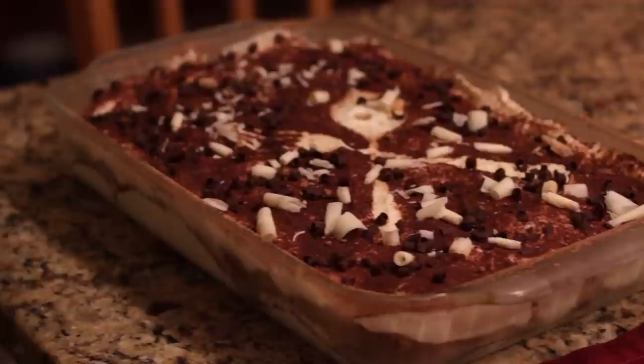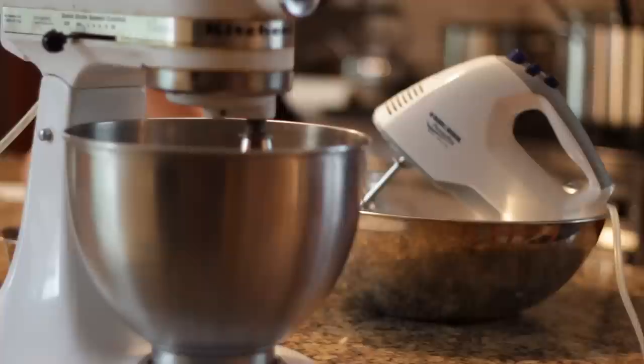Buongiorno! Today we're going to make a dessert which is pretty popular in Italy and around the world. I had recently a request on my website about a dessert called the tiramisu, and today we're going to make it not only for the special person that requested, but for all of you, so you can also make this wonderful dessert at home.